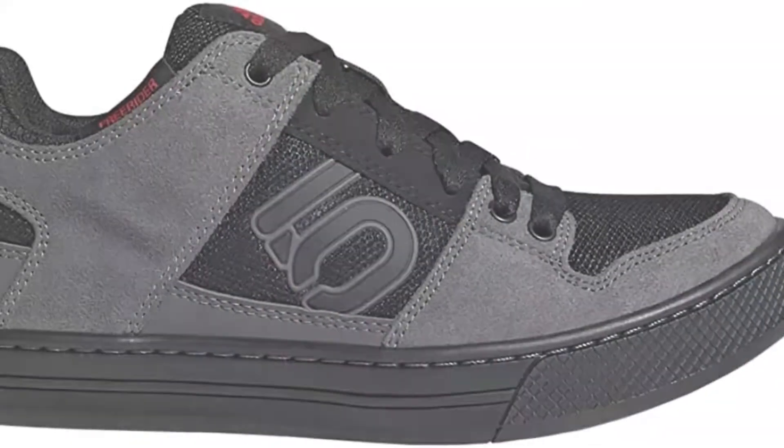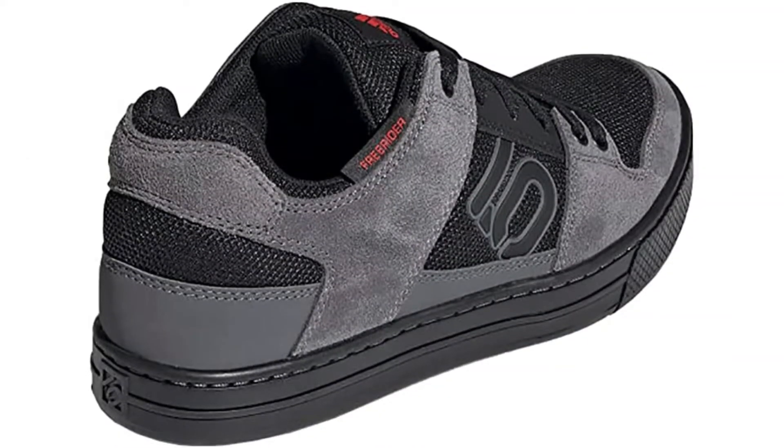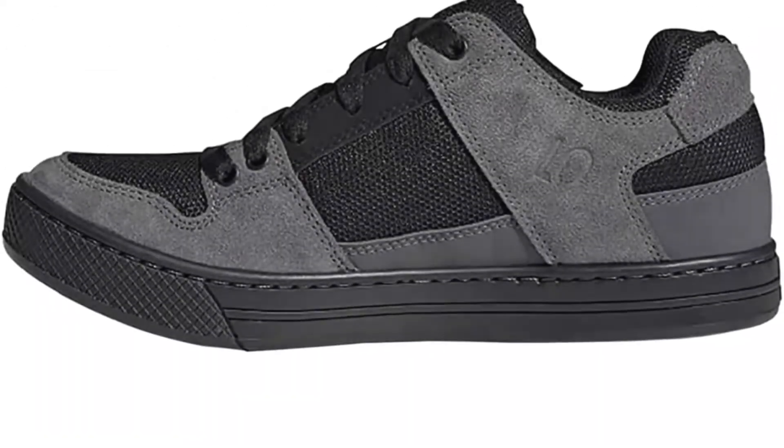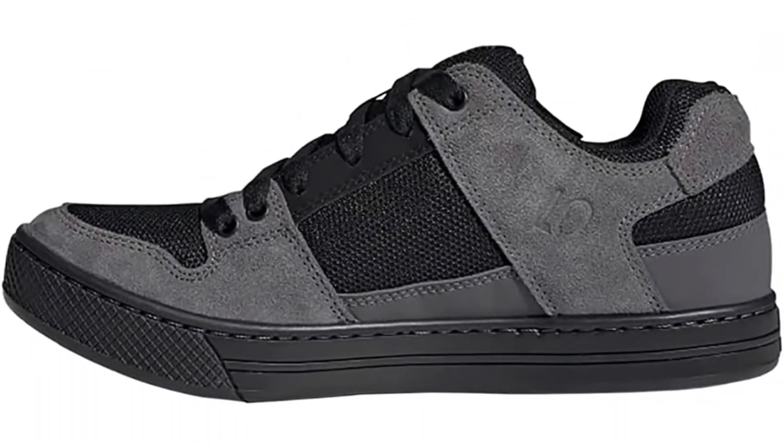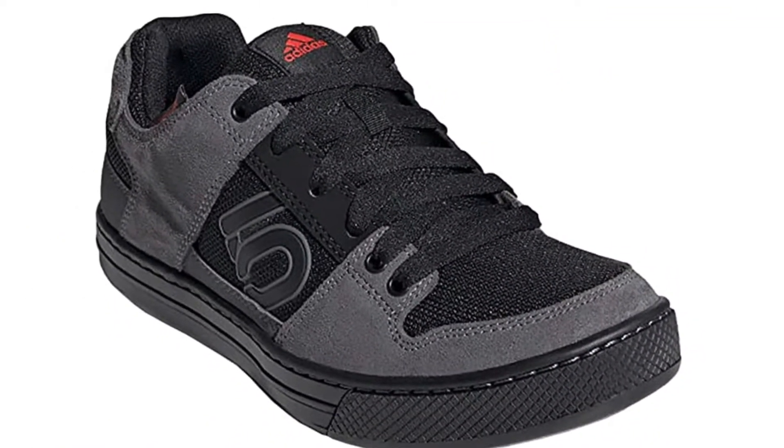510, the brand of the Brave, is a leader in performance, high-friction footwear. From downhill mountain bike racing to rock climbing, from wingsuit flying to kayaking, 510 makes footwear for the world's most dangerous sports. The Redlands, California-based company has been producing cutting-edge designs and proprietary stealth rubber soles for nearly 30 years.